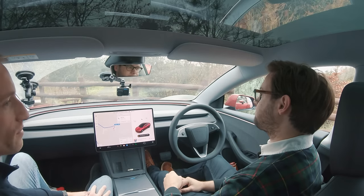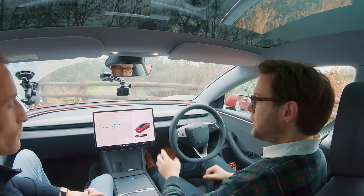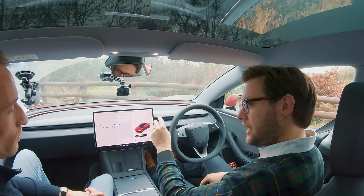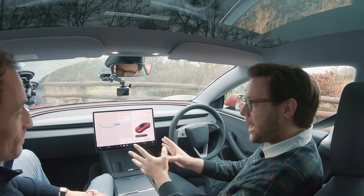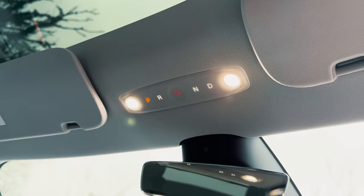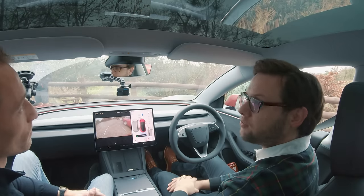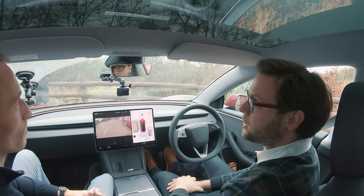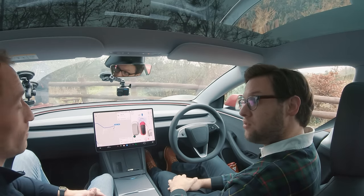It's a shame not to have a head-up display. There's also no gear selector — without stalks you now have to select drive, reverse or park from the screen itself. Tesla has thought of that, though, and there are hidden physical buttons up there you can use in an emergency or if you just find that more convenient.